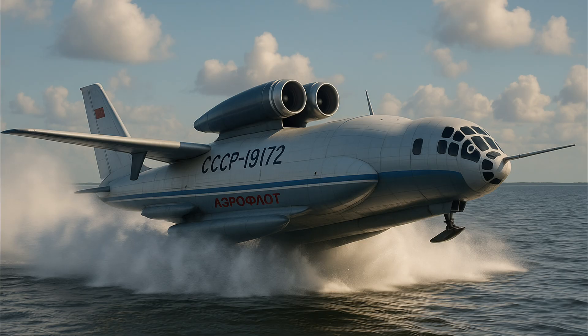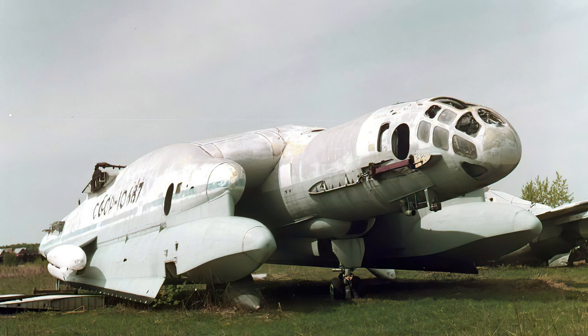The Cold War gave us some insane aircraft, but few were as bold — or as bizarre — as this one. This is the Bartini Beriev VVA-14, a Soviet amphibious aircraft designed in the 1970s to do one thing: hunt American submarines from the sky. But it wasn't just a seaplane. It was an ekranoplan hybrid, meant to skim just above the ocean's surface using ground effect, like a hovercraft with wings. It had vertical takeoff capability, inflatable pontoons, and a fuselage that looked like a futuristic missile silo. On paper, it was unstoppable. In reality, it was a mechanical nightmare.